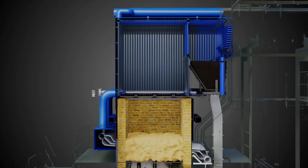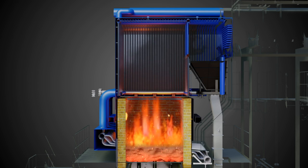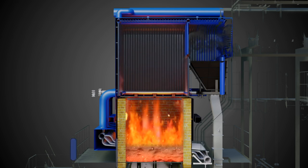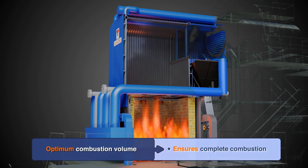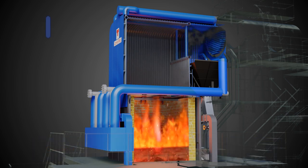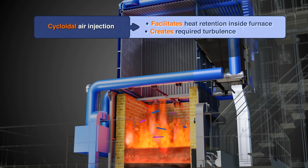Furnace: Provides the best environment to optimize time, temperature and turbulence — the three T's of combustion. This is achieved with optimal combustion volume, retention of heat with refractory brick, and cycloidal injection for secondary air.